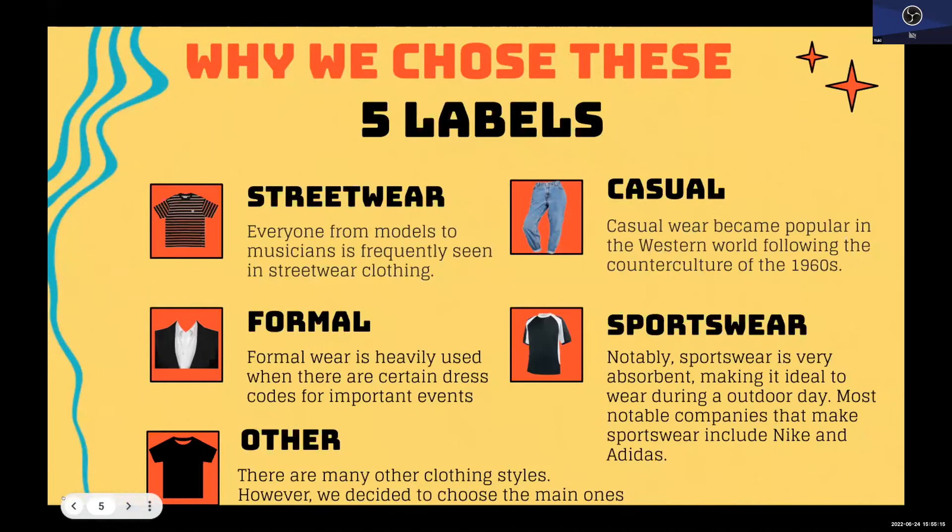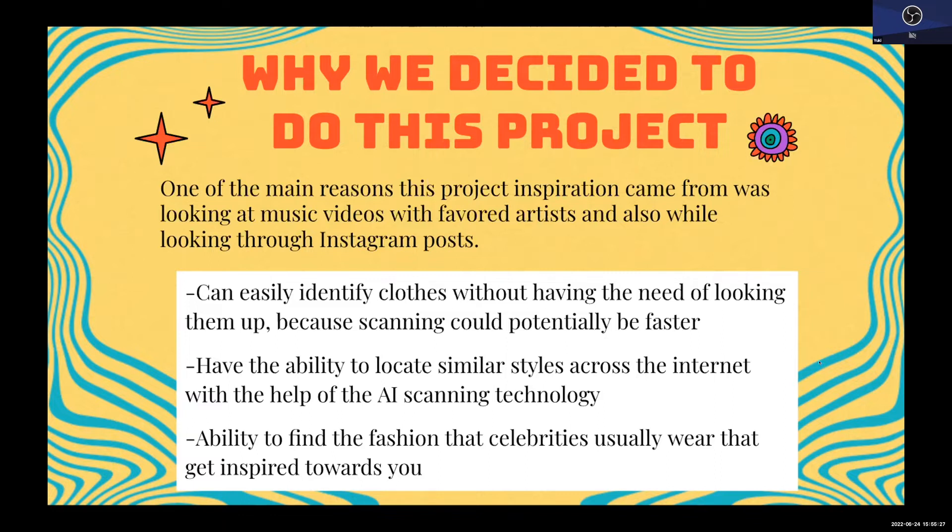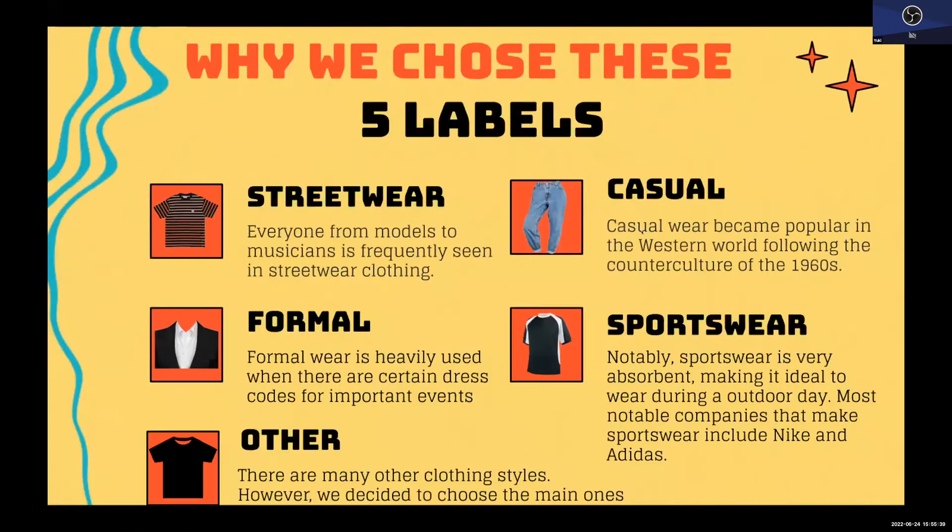Some of the reasons we pursued this project: you can quickly recognize clothing without having to look it up, because scanning might be quicker. Also, to use AI scanning technology to uncover comparable looks online and to discover celeb-inspired fashion that you can copy. We chose five labels: streetwear, casual, formal, sportswear, and another category.